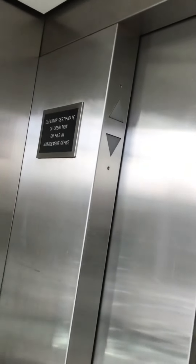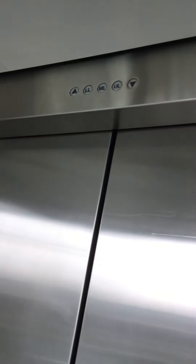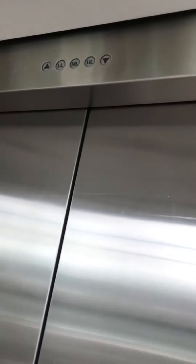Lower level. Door closed. Bond does not work. Door closed. Bond does not work. Let's go up again and watch the window.